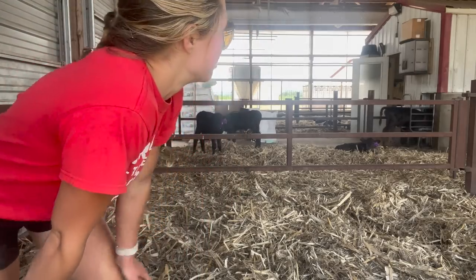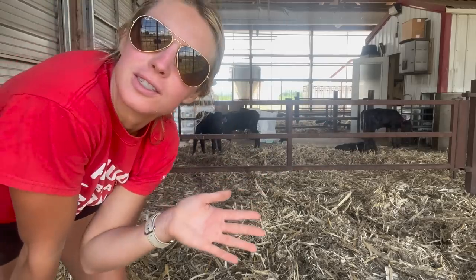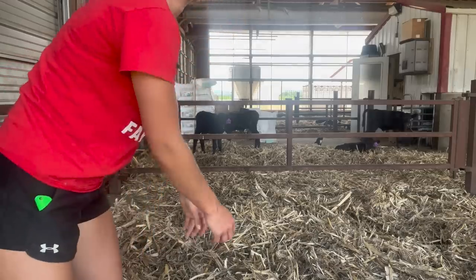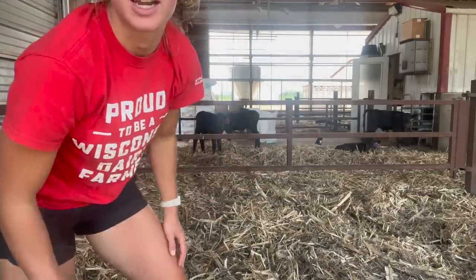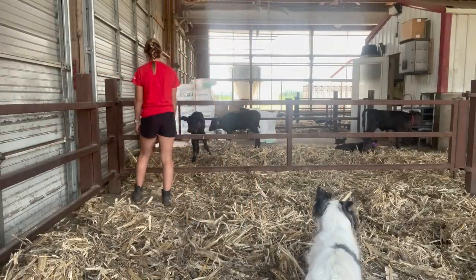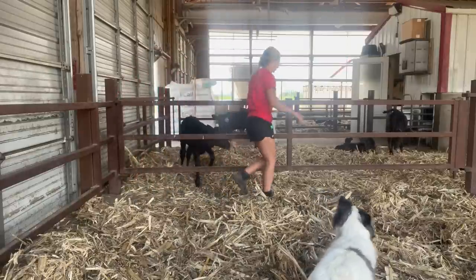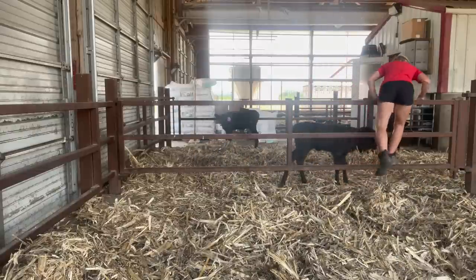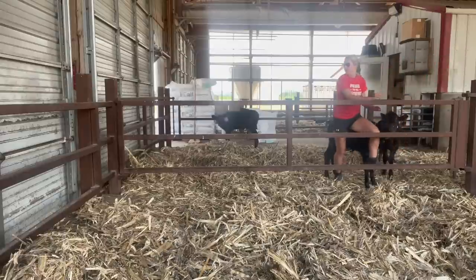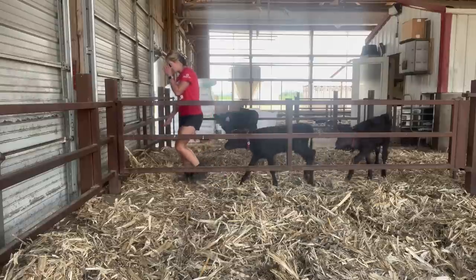I don't know if you can see this, but it changes the length of the gate and it's too long and that's why it's stuck. We're gonna see if I can bust right through this. Who knows - I do got strong guns though.